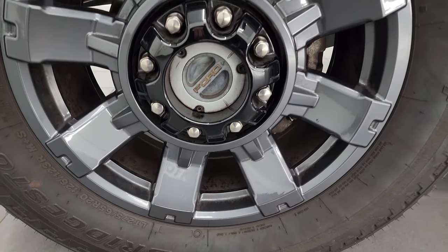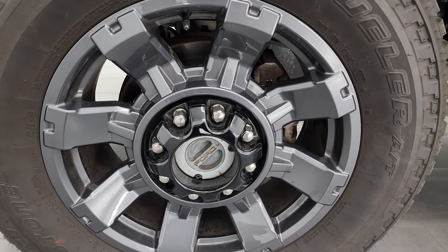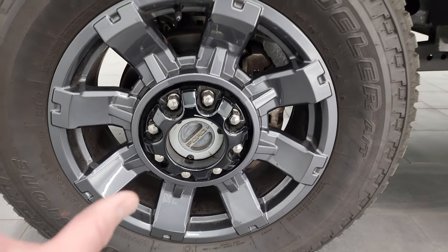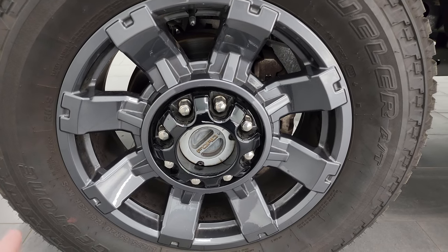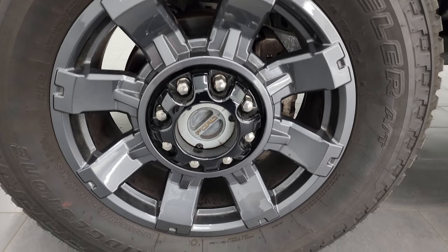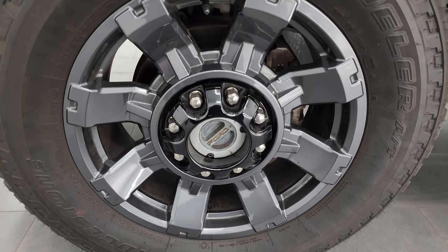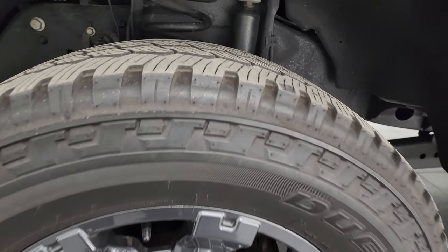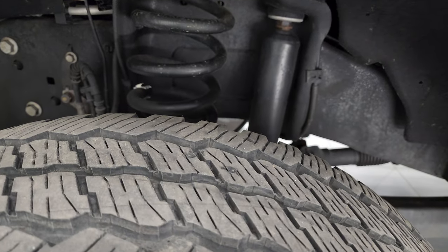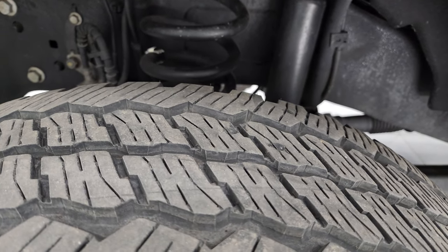This one comes with 20-inch gray painted alloy wheels. I found out from a person on my YouTube channel that these are actually off of a 2024 Super Duty — so these are the 2023 or 2024 Super Duty wheels on this truck. It has Bridgestone Dueler AT tires, LT275/65R20s, with probably about 60-70% of the tread left on them.